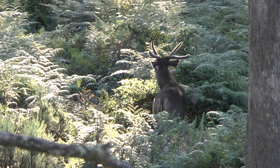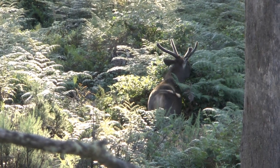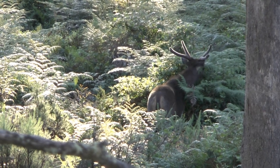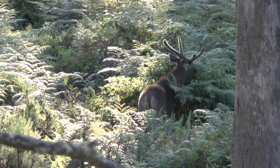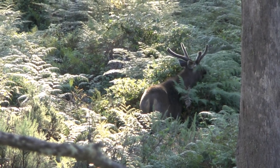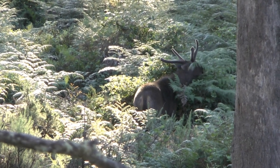I have seen a mature sambar stag with half-grown velvet antlers being intimidated by a young spiky stag. The spiky lowered his head and advanced towards the velvet antler stag who was feeding on blackberry leaves. The mature stag decided to back off with his head held high to avoid antler damage in a fight. If he had been in hard antler, he wouldn't have backed down or been intimidated by the spiky to the point where he left the feeding area altogether.